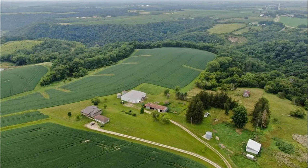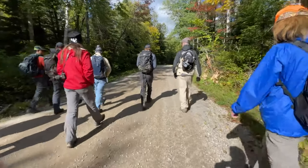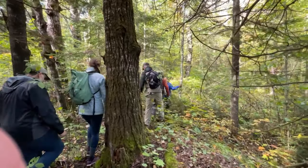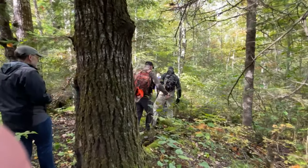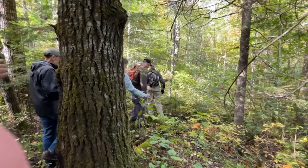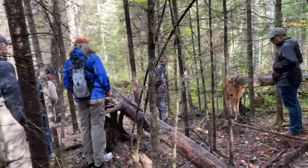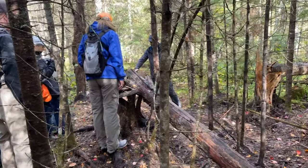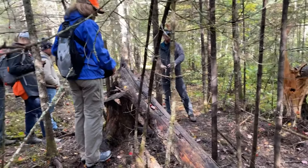Next we went to see a ranch where the project had put up fencing around a huge property where wolves had been predating on livestock. As a result, the federal government was coming in and killing lots of wolves, some of which were research wolves. The fence was put up with some donations, and it basically put a stop to both the killing of livestock and the killing of wolves.